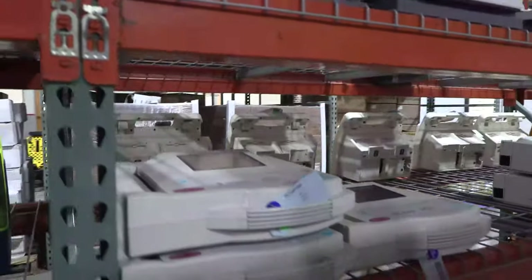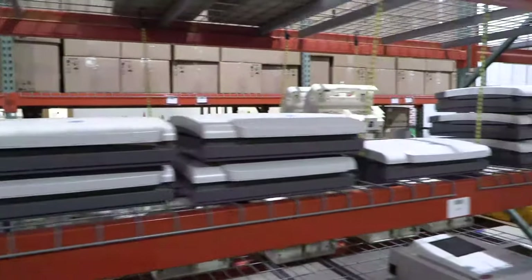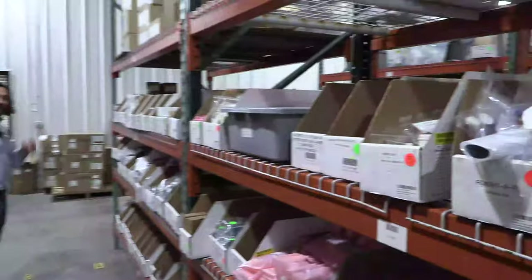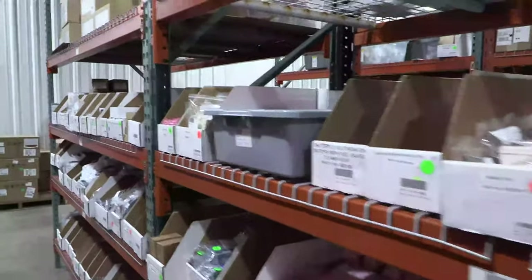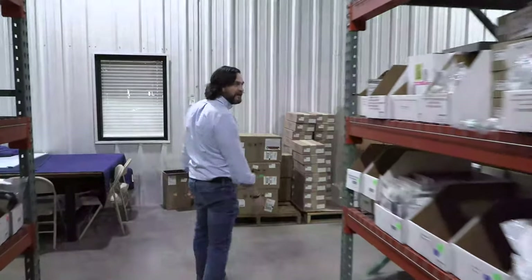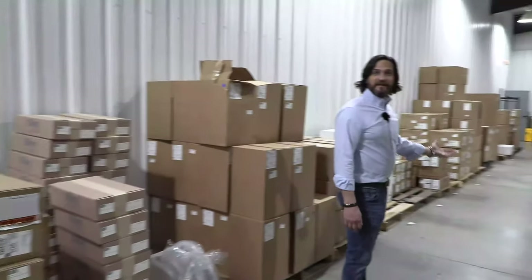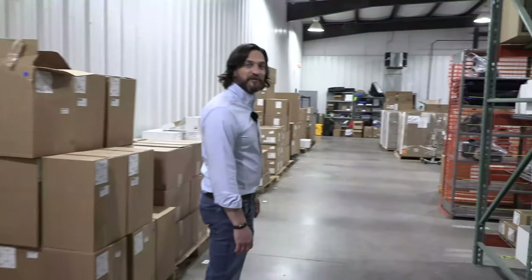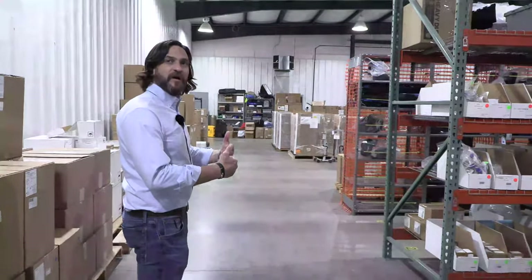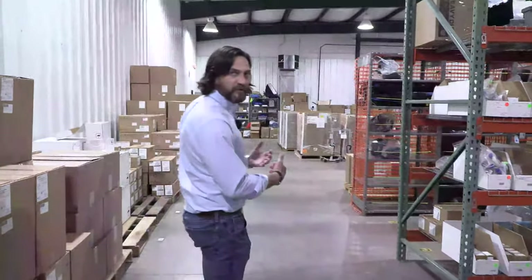If you guys could only appreciate the amount of assets that are on the shelf. Another exciting thing for the Better Biomed viewers: we're actually in the process of expanding our warehouse. We're adding another 30,000 square feet, and we'll be able to keep more products and stage more. One of the additions when we get over to Renew is going to be a much larger Renew Training Academy as well as a larger Renew work area.